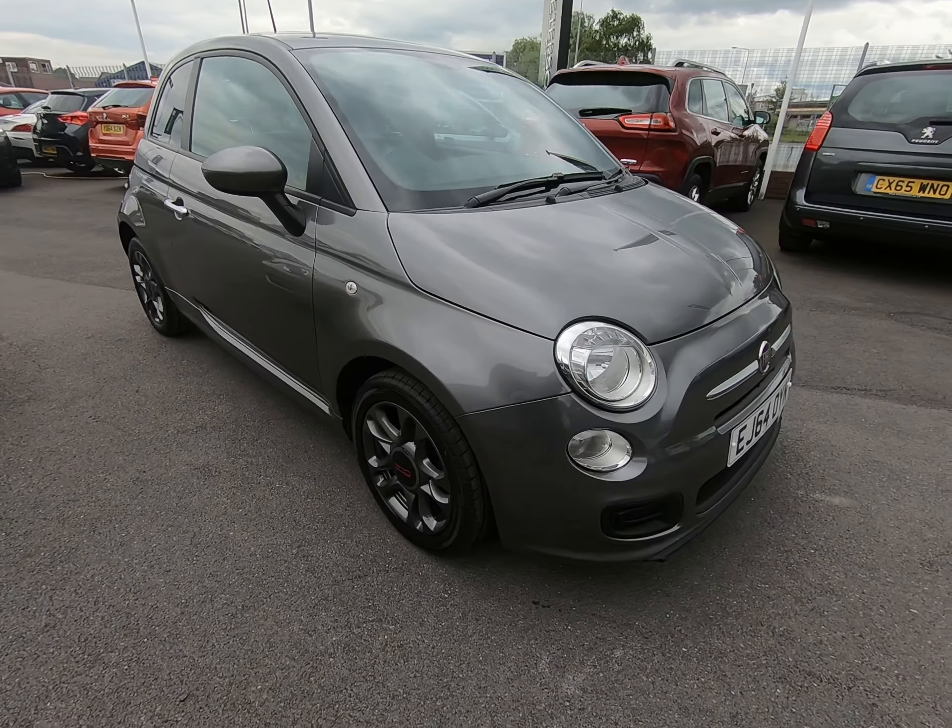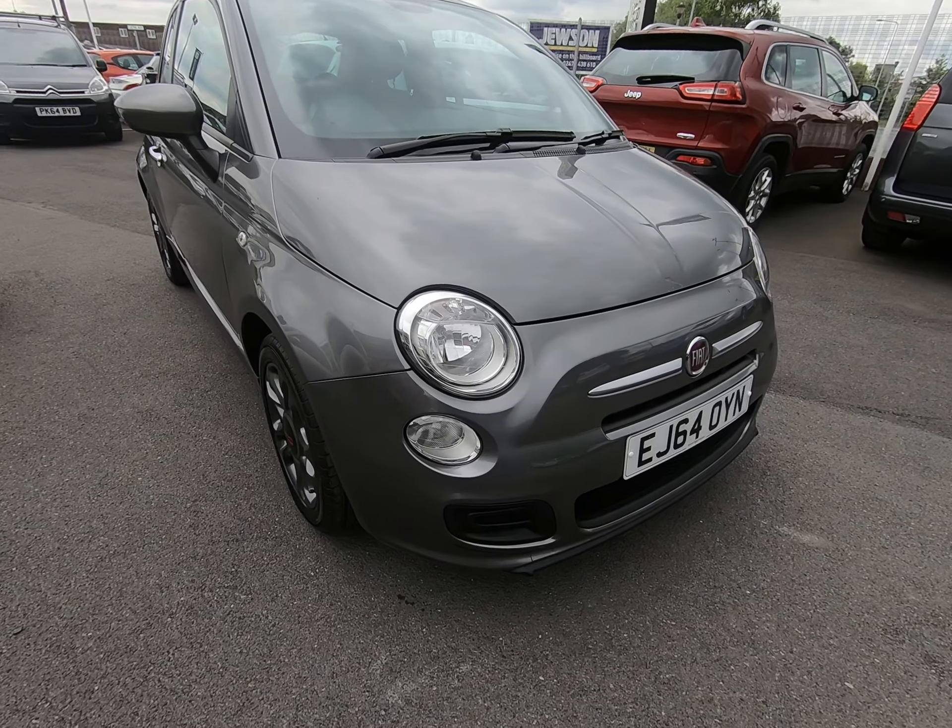Hello and welcome to Peter Scott Cars. Today we have this 64 plate Fiat 500S.